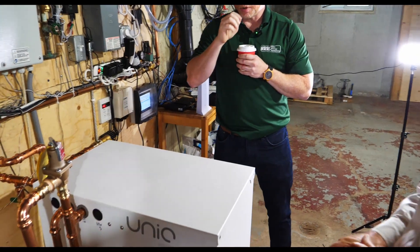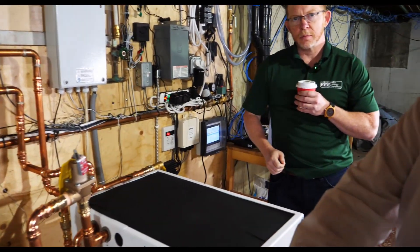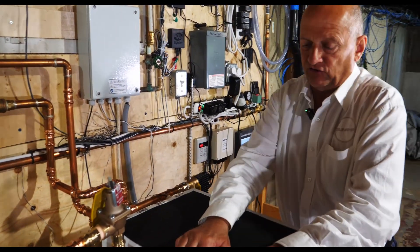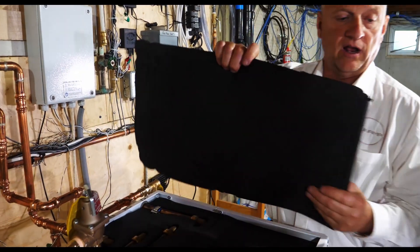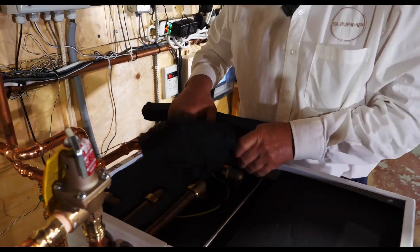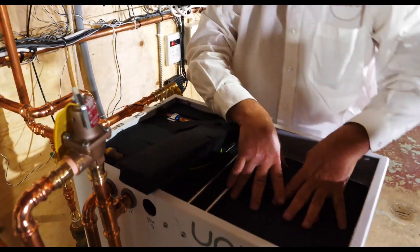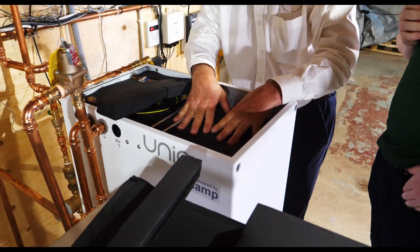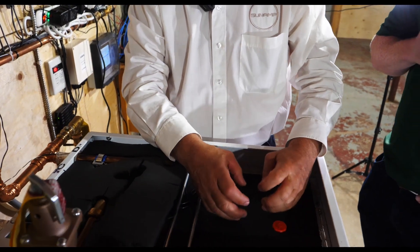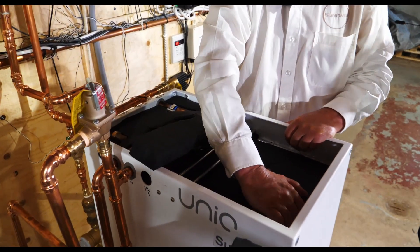As we look at this unit, why don't we take the top off so we can get a look at it. This unit can be charged thermally or electrically. It contains two high power heat exchangers — one for charging and one for discharging — and they take up about 40% of the volume of this battery. It's very well insulated; our heat losses on this are less than half of what the heat loss is on a tank, due to the phase change material and the vacuum insulated panels that surround the phase change material.